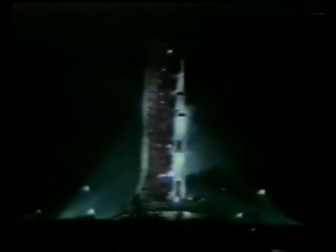10, 9, 8, 7 — ignition sequence started. All engines are started. We have ignition — 2, 1, 0. We have a liftoff. We have a liftoff, and it's lighting up the area. Apollo 17 is moving off the pad, now up toward the tower.